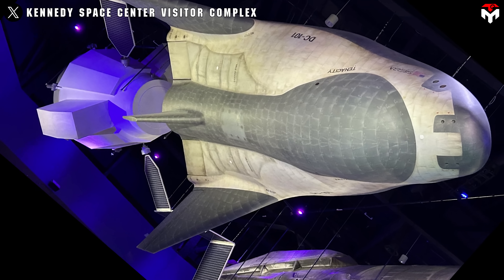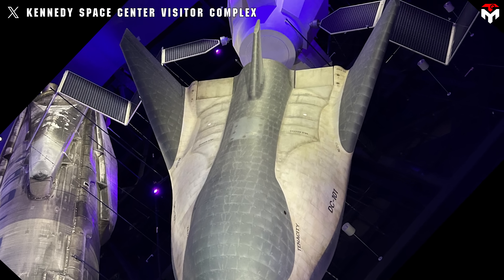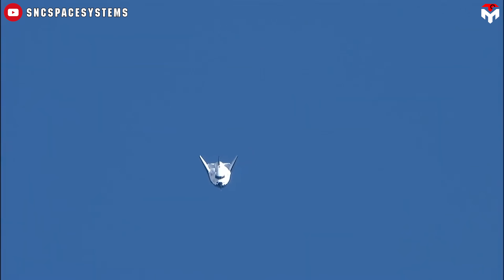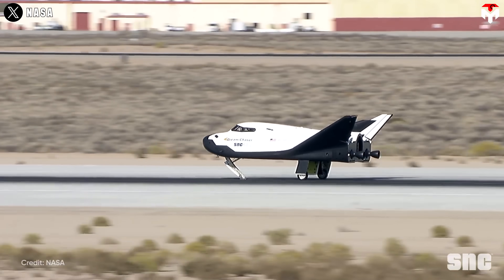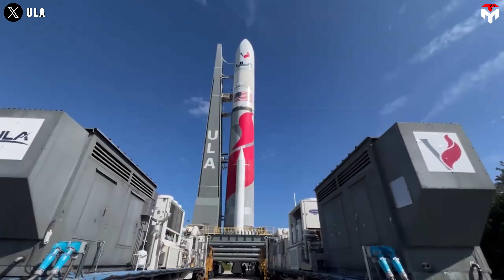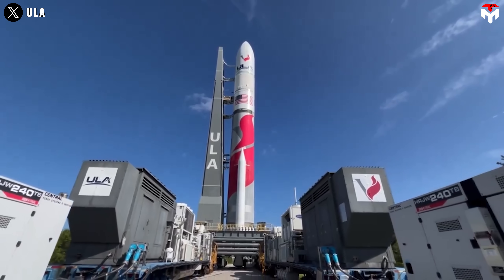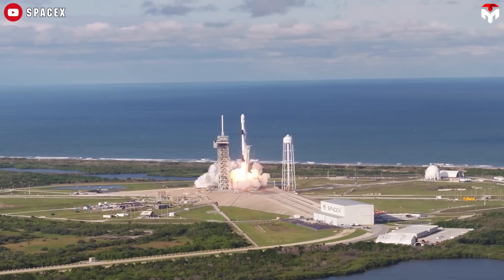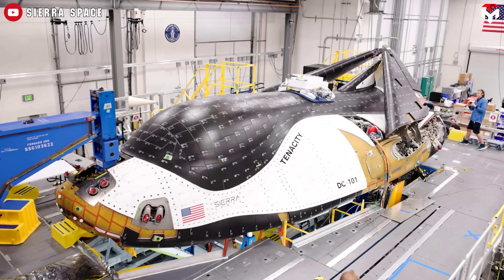NASA's long-lost space plane might finally have a shot at flying. And surprisingly, the company that once beat it to orbit may now be the one to save it. We're talking about Dream Chaser, Sierra Space's sleek, shuttle-style space plane that's been grounded since its inception back in 2004 — not because it's not ready, not because it can't fly, but because the rocket it needs still isn't available. While more reliable launch options like SpaceX's Falcon 9 are flying almost every week, Dream Chaser's unique design just doesn't quite fit — until now.